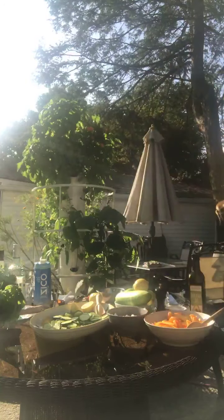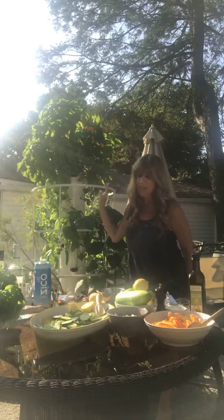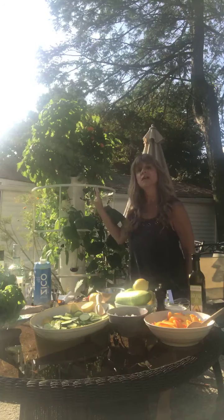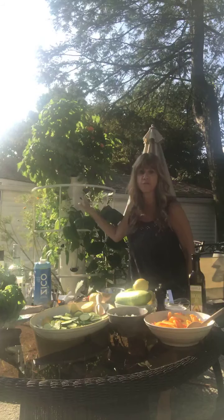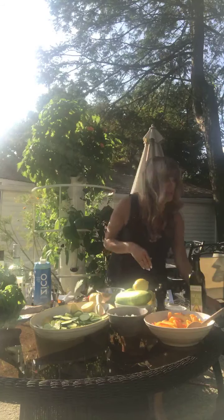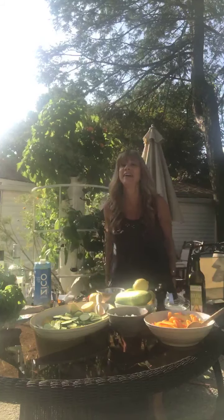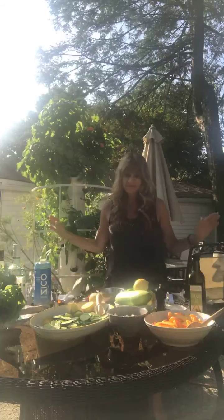Hey everybody, I am in my backyard, it is so sunny. I'm going to be making a few really awesome recipes for you guys. My name is Chrisanne and I am with my tower garden here, using about five or six different ingredients from my tower garden for these recipes. Let's get started — I'm so happy to be here. It's a live video, so bear with me.